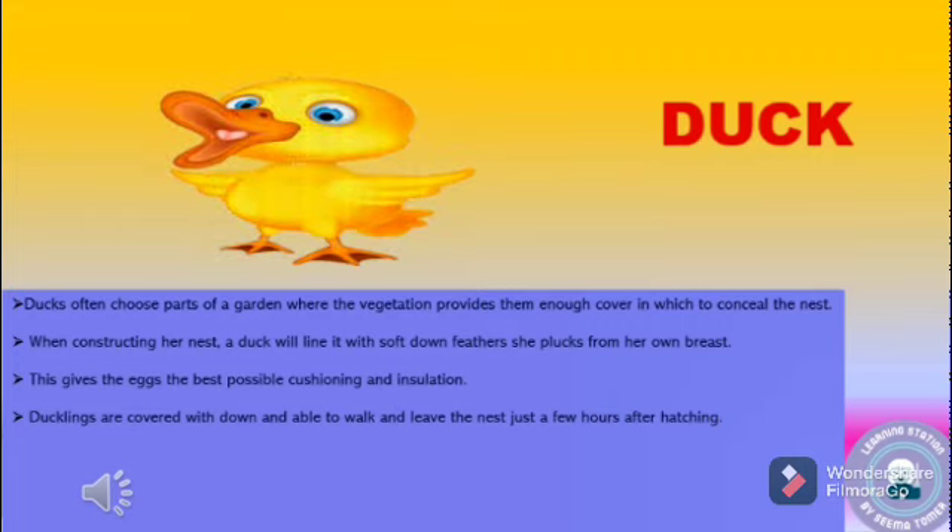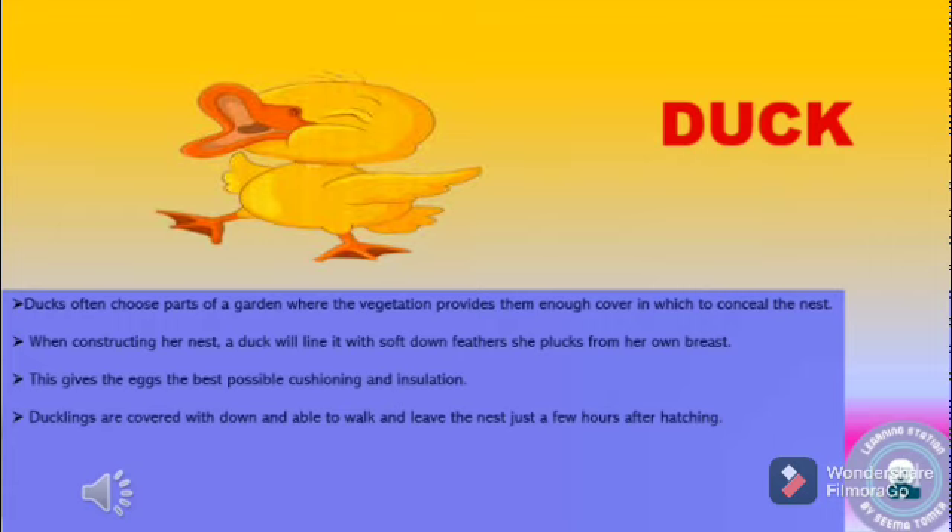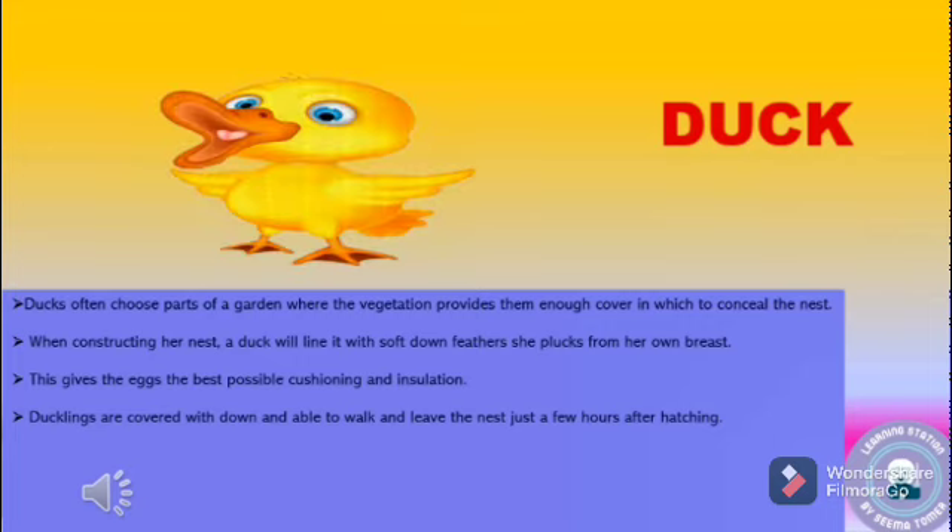Ducks often choose parts of a garden where vegetation provides enough cover to conceal the nest. While constructing her nest, a duck will line it with soft down feathers which she plucks from her own body. This gives the eggs the best possible cushioning and insulation. Ducklings are covered with down and are able to walk and leave the nest just a few hours after hatching.